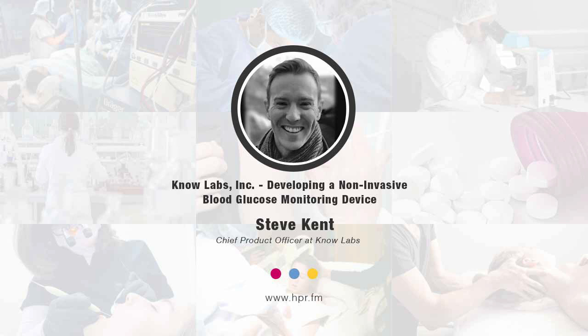Hello and welcome. I'm your host, Neal Howard. Thank you so much for joining us. In this segment of Health Professional Radio, we'll be speaking with Steve Kent, Chief Product Officer at NoLabs Incorporated. He's joining us to talk about the company's next stage in the development of NoLabs' proprietary BioRFID technology. Welcome to Health Professional Radio, Steve Kent — thank you so much for joining us. My pleasure, Neal. It's great to meet you and great to be on your show.